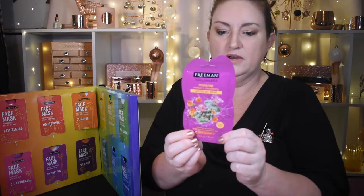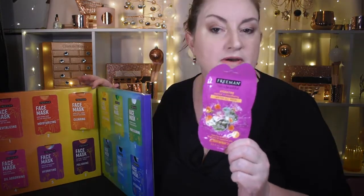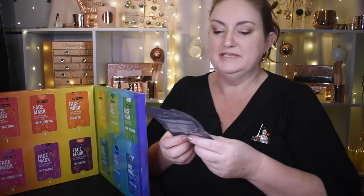In door number 5 we have a water gel mask — a hydrating cactus and cloudberry mask. This one instantly hydrates for a smooth, radiant complexion.